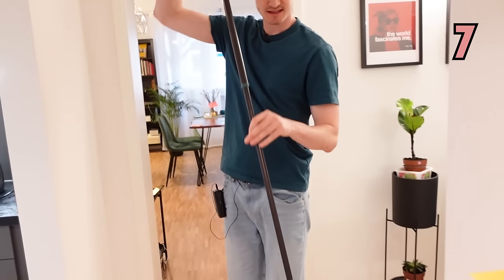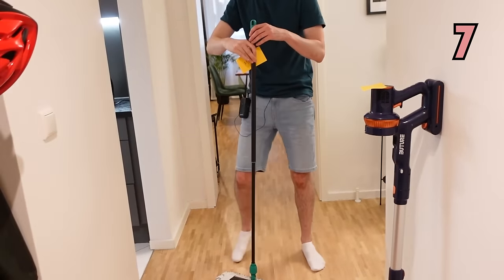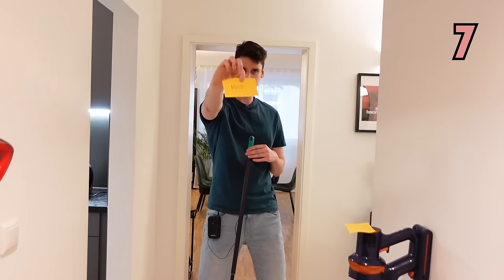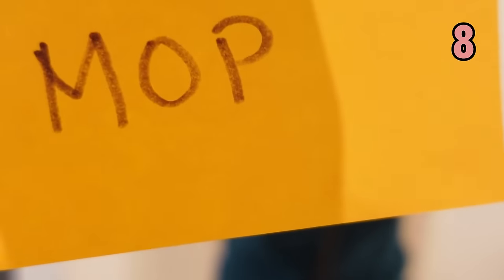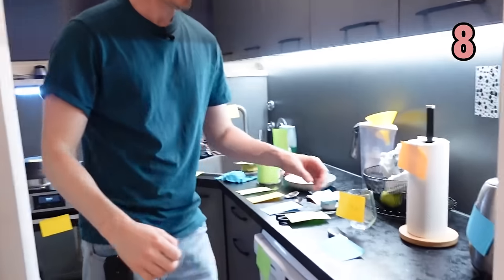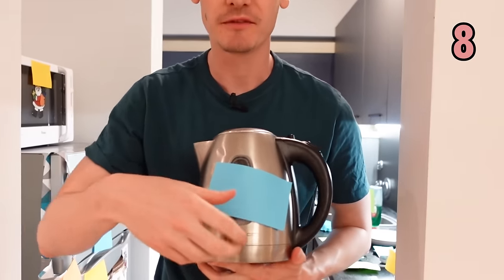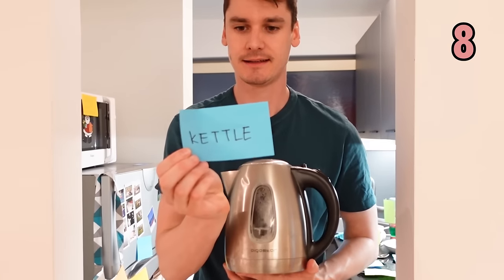And this one, we use this for cleaning the floor with water. It is a mop. Follow me into the kitchen. First of all, where you boil your water for making your cup of tea, it is a kettle.